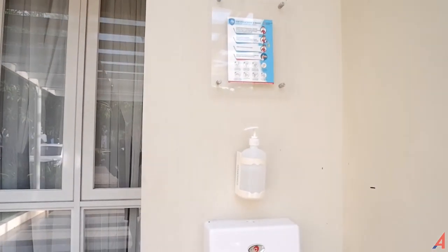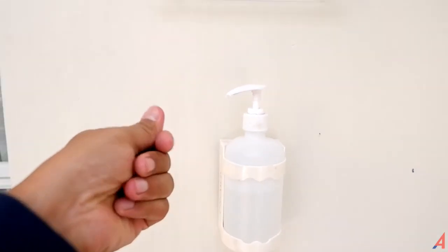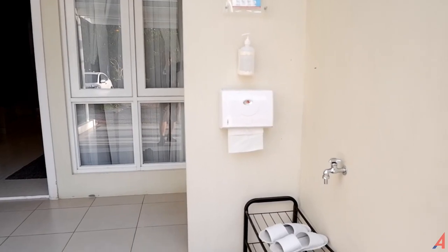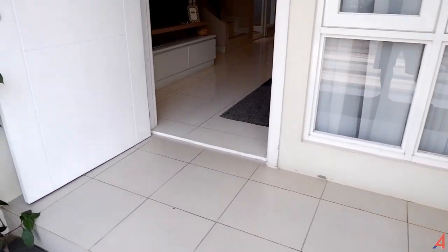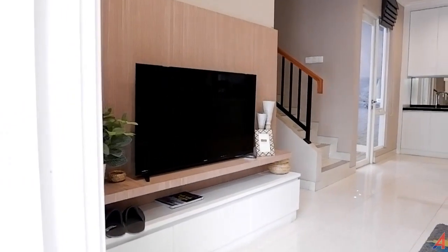Di rumah ini kalau misalkan teman-teman ingin mengunjungi, di sini juga disiapkan hand sanitizer buat kalian yang ingin masuk ke rumah ini dan keluar rumah ini, karena tentu kalian akan menyentuh banyak objek di perumahan ini, jadi mesti benar-benar clear. Lalu kemudian untuk bagian depannya, di sini ada mini teras yang menjadi tempat untuk kita lepas sepatu atau apapun.